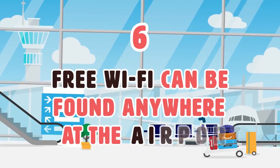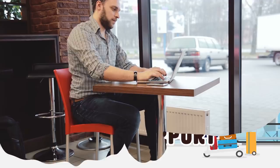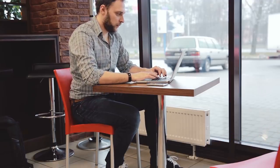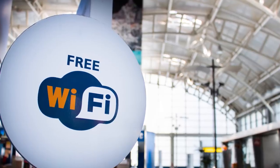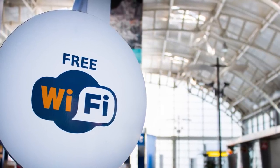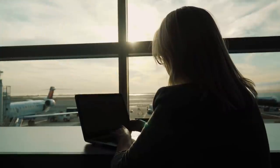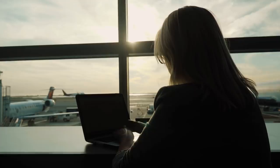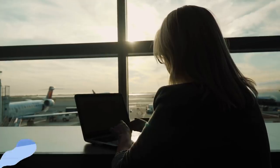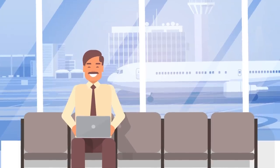Number 6: Free Wi-Fi can be found anywhere at the airport. In this day and age, most people try to connect to Wi-Fi in almost any building they enter. Luckily for travelers, airports have terminal-wide Wi-Fi that you can enjoy before departure. This can help you pass the time as you wait to board your flight, and can be found almost anywhere at your local airport.